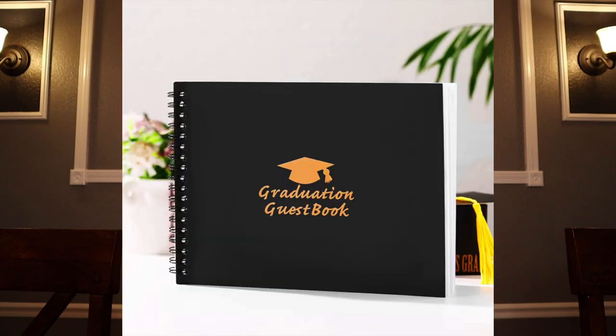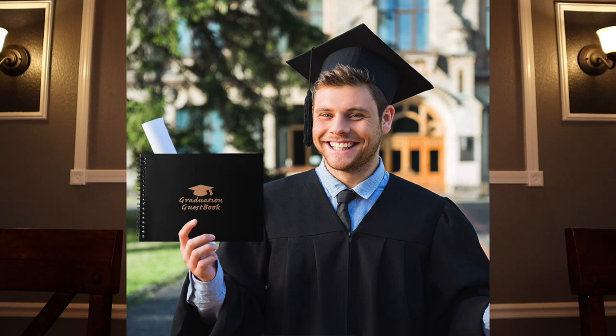Last and certainly not least, have a guest book there for all of your guests to sign. Your graduate would love to see all the encouraging comments and memories left for them. For more DIY ideas, like, subscribe, and comment below. Thanks for watching.